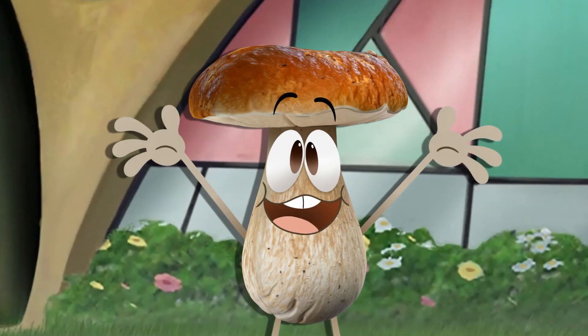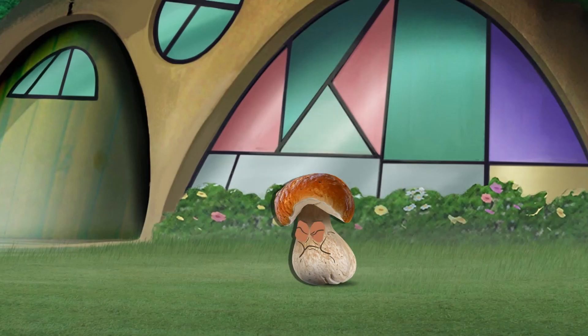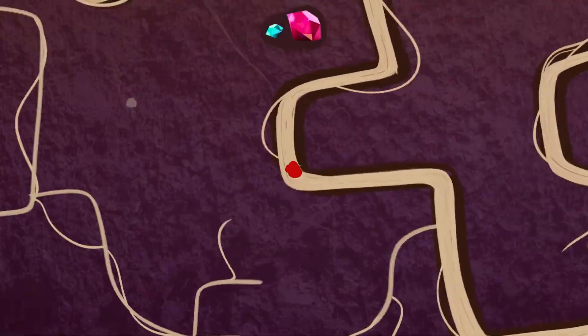Hiya folks. Ready to see another innovation inspired by nature? Can you say biomimicry?